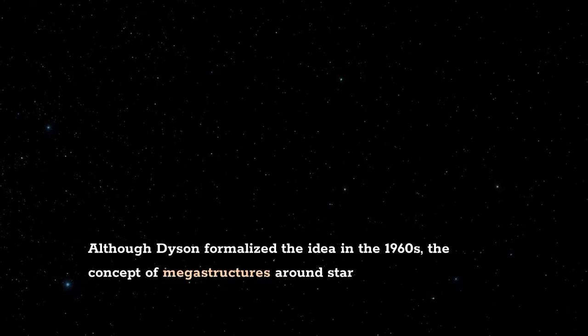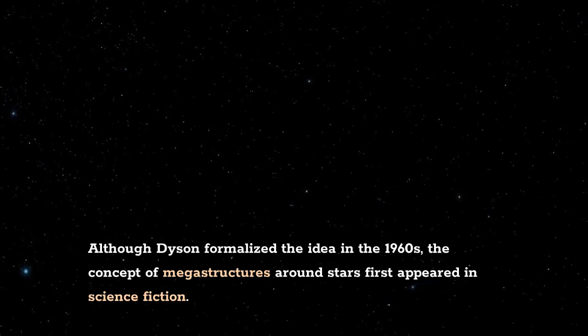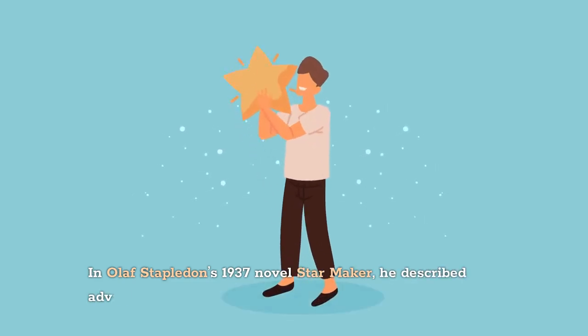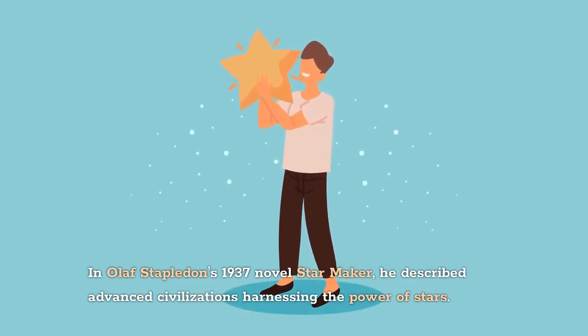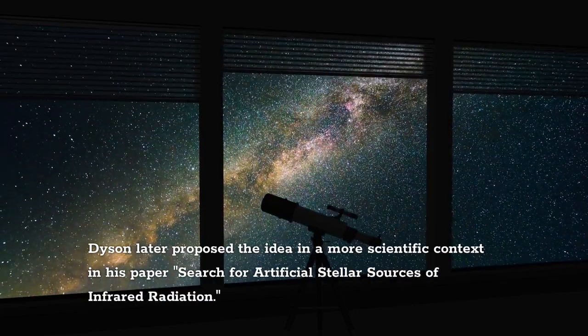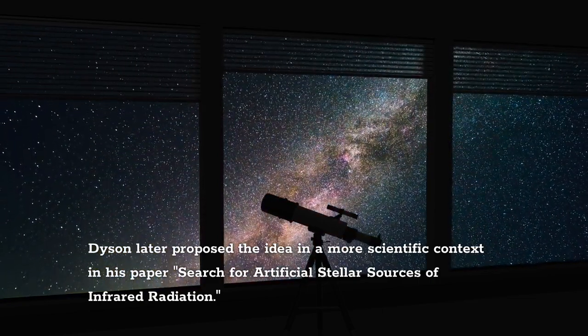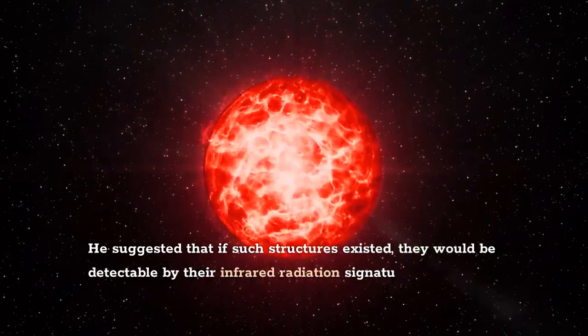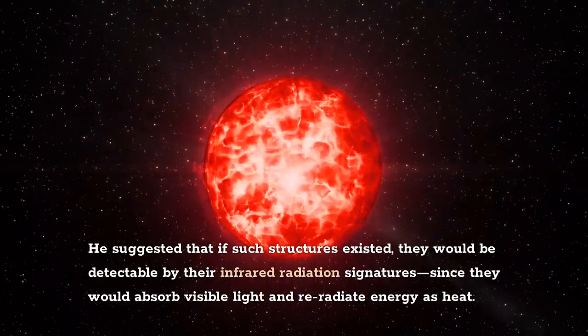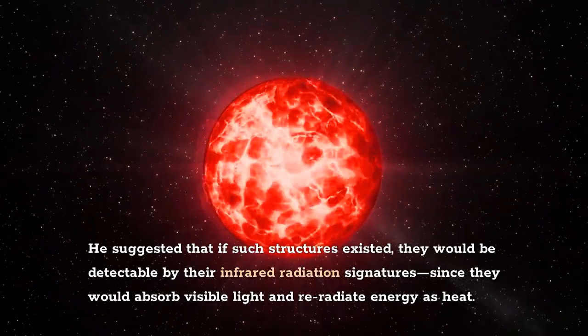Although Dyson formalized the idea in the 1960s, the concept of megastructures around stars first appeared in science fiction. In Olaf Stapledon's 1937 novel Star Maker, he described advanced civilizations harnessing the power of stars. Dyson later proposed the idea in a more scientific context in his paper 'Search for Artificial Stellar Sources of Infrared Radiation,' suggesting that if such structures existed, they would be detectable by their infrared radiation signatures, since they would absorb visible light and re-radiate energy as heat.